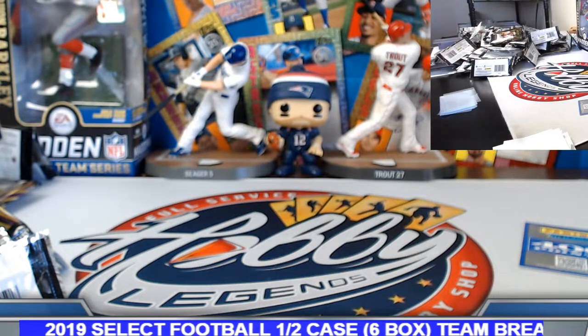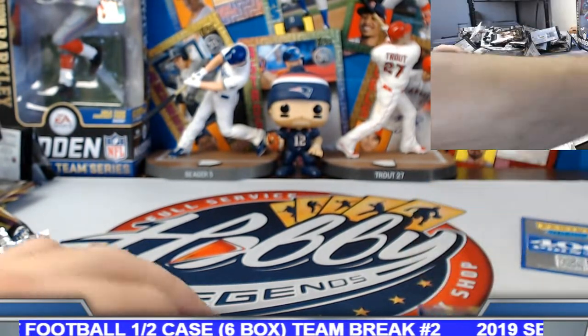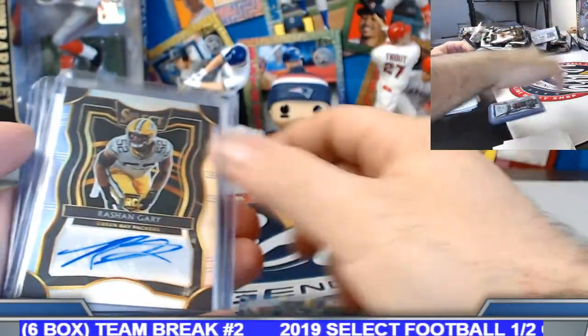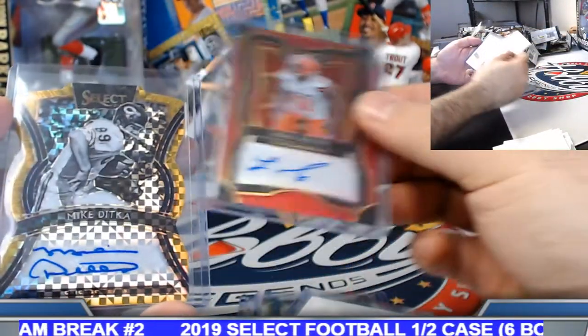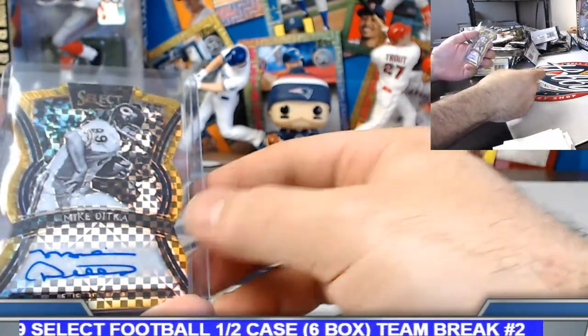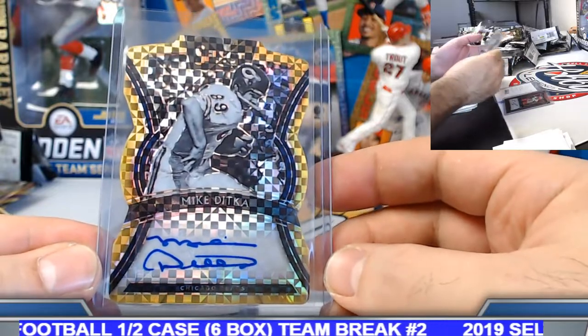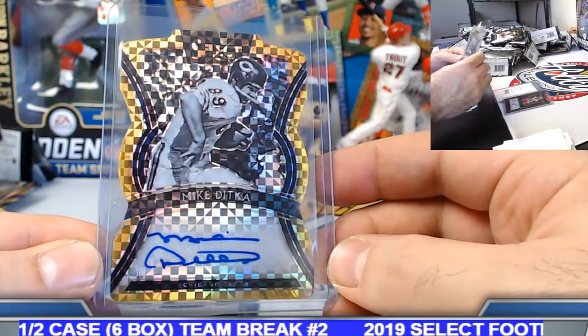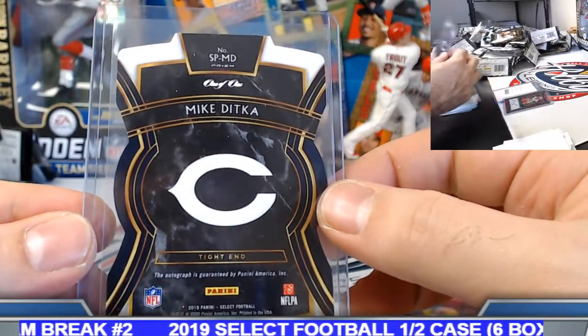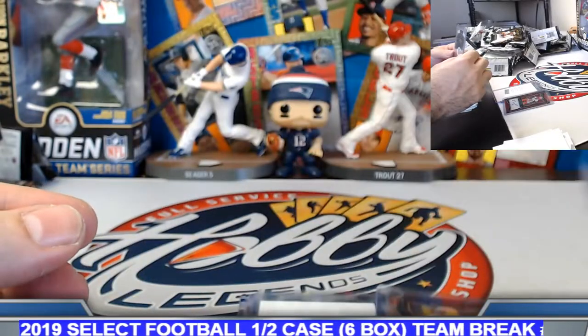Let's do the hard autographs first, then the relic autographs. So pretty standard — three silver prisms, the red prism Mack Wilson. Gold die cut, one of one — Mike Ditka, Chicago Bears. David, put it on the board, good sir.